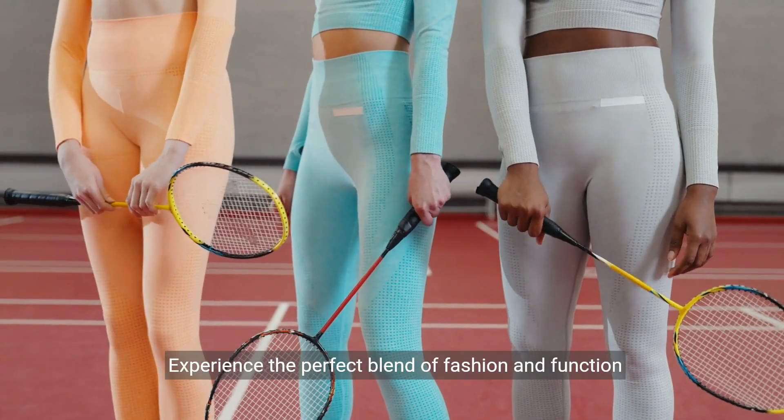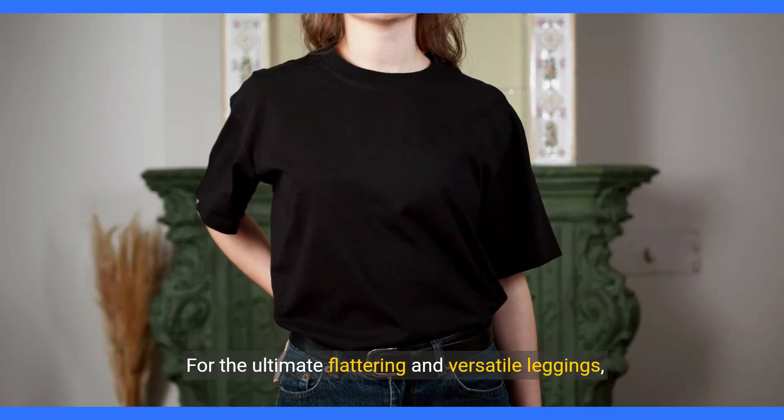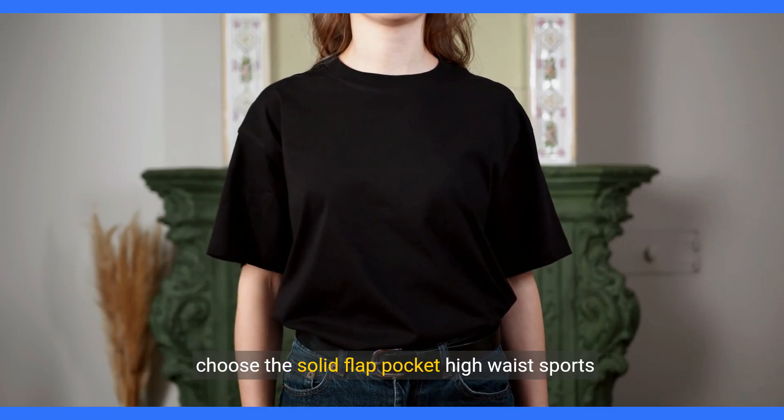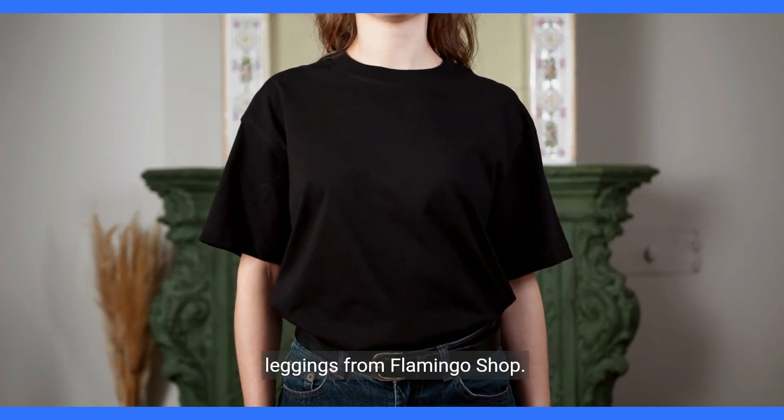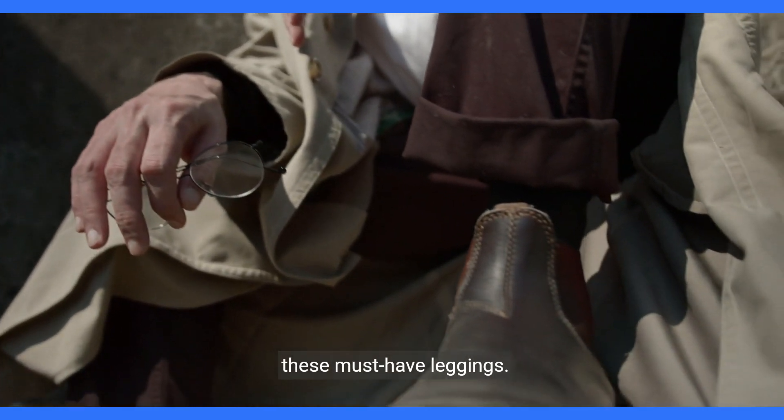Experience the perfect blend of fashion and function with these chic leggings. For the ultimate flattering and versatile leggings, choose the solid flat pocket high-waist sports leggings from Flamingo Shop. Stay comfortable and stylish all day long with these must-have leggings.